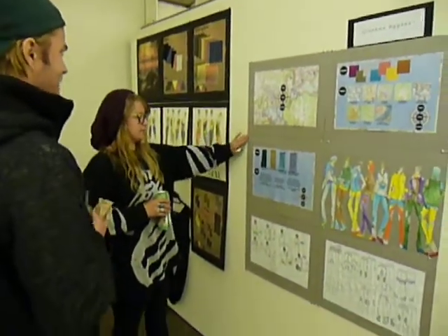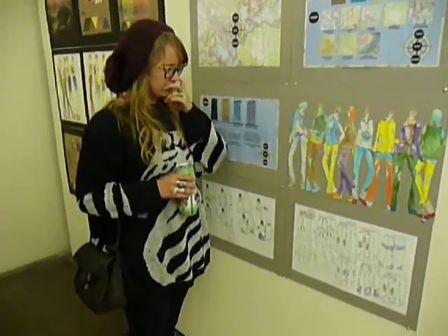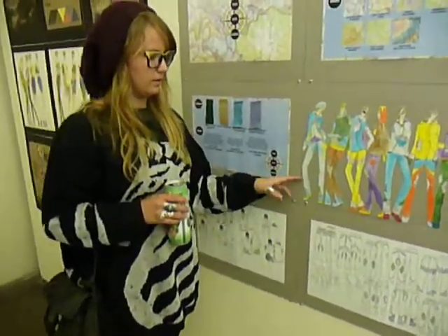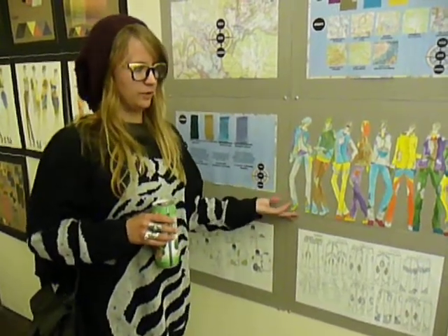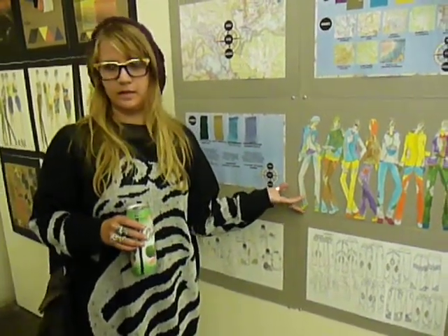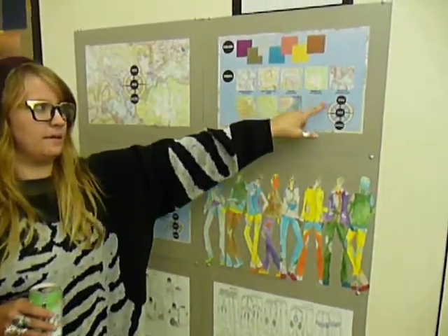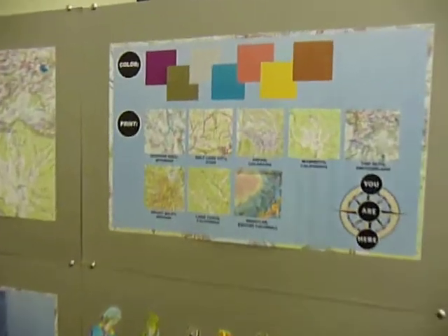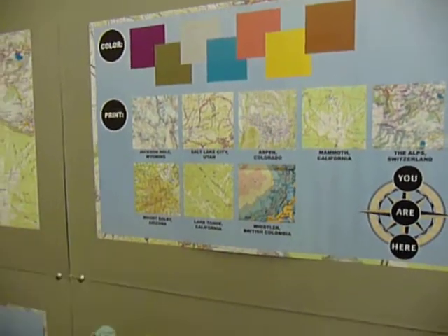The whole concept behind this is that each outfit is based on one hot spot for snowboarding. So I've got like Jackson Hole, Salt Lake City, Aspen, Mammoth, the Alps, Father Whistler, and so on. Each patch is a different part of the map.